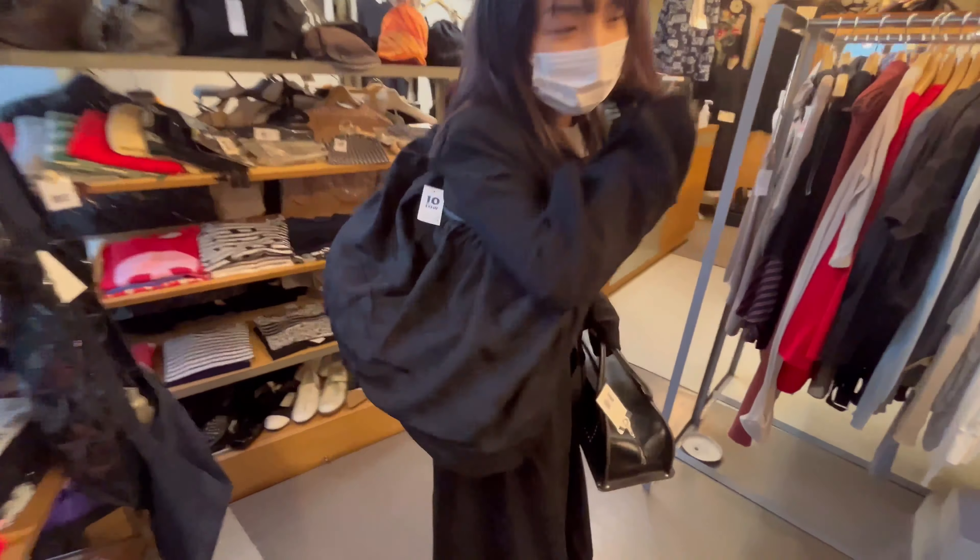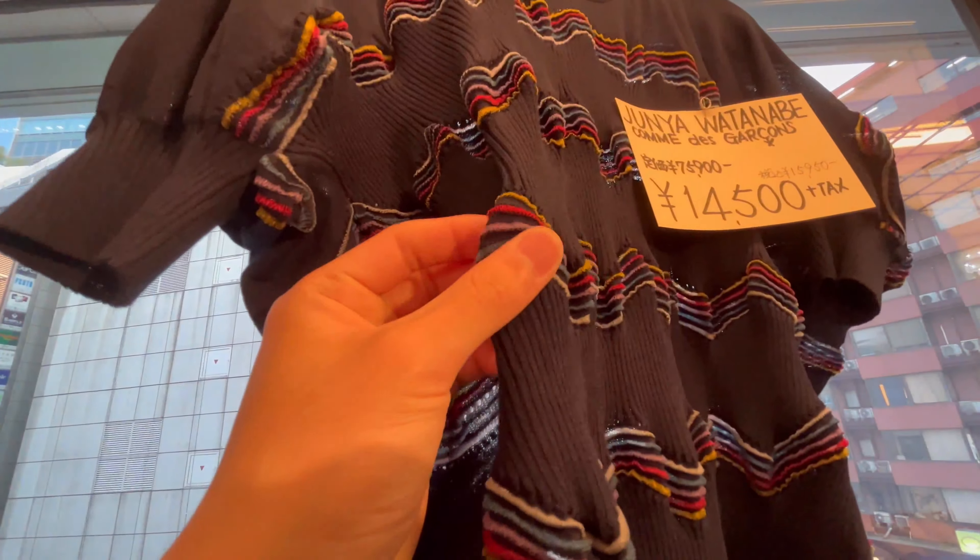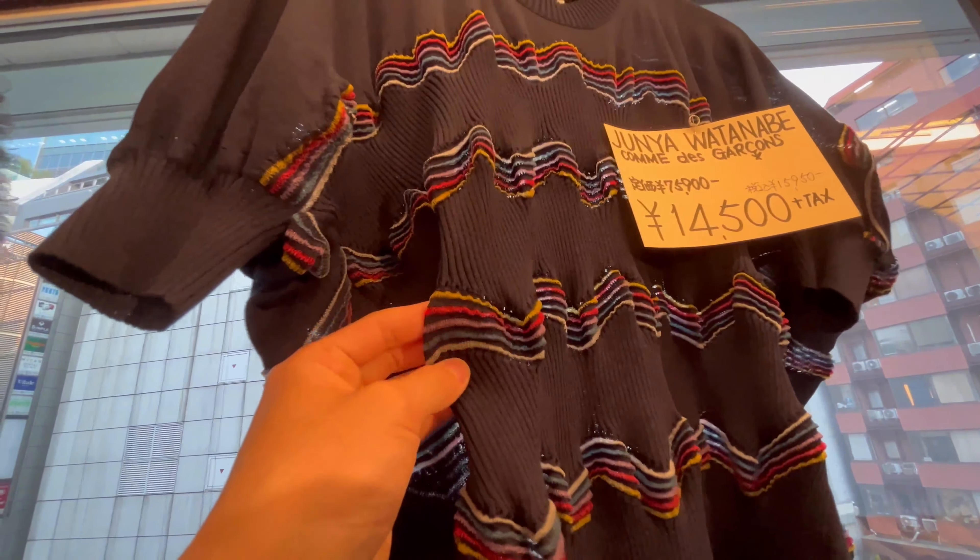This is a very cute top from Junya Watanabe. I like how it kind of looks like it shrank, in a bad way, but then it's actually a great look. It kind of looks vintage but with a twist of designer-ish designs. The color is also not bad.